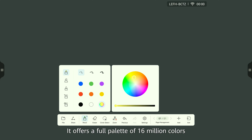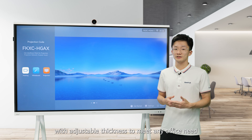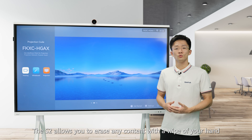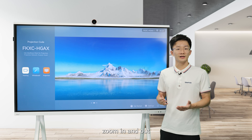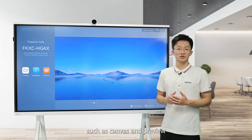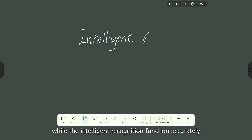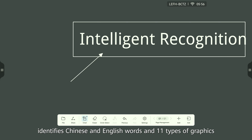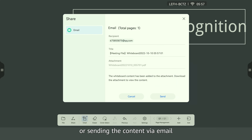The whiteboard offers a full palette of 16 million colors and adds new markers with adjustable thickness to meet any office needs. The S2 allows you to erase any content with just a wipe of your hand. The intelligent writing capability also allows you to drag, zoom in and out, and erase content using gestures. New functions such as canvas and preview are added alongside existing functions like co-authoring. The intelligent recognition function accurately identifies Chinese and English words and 11 types of graphics. You can save whiteboard content locally or send it via email.